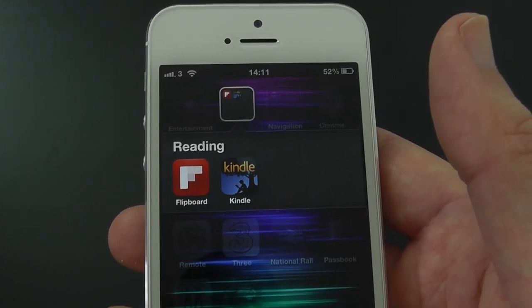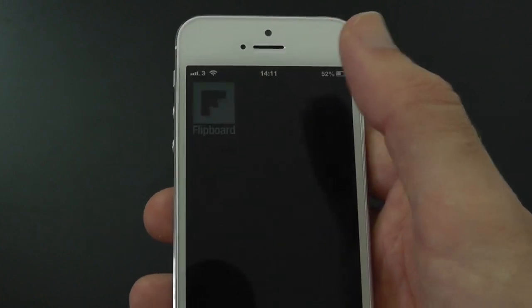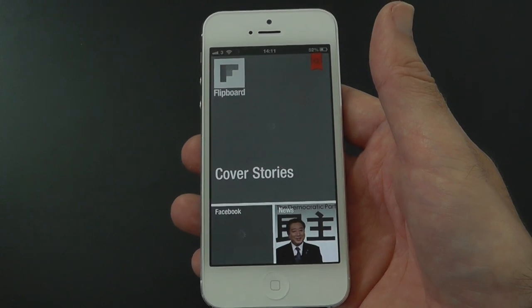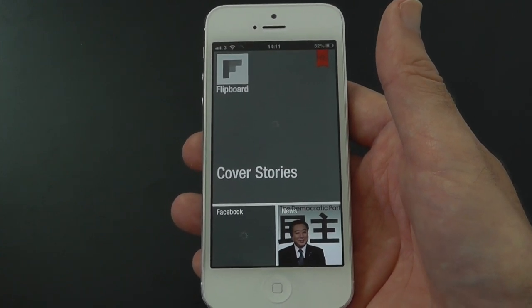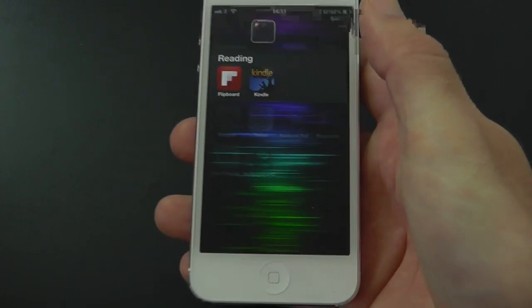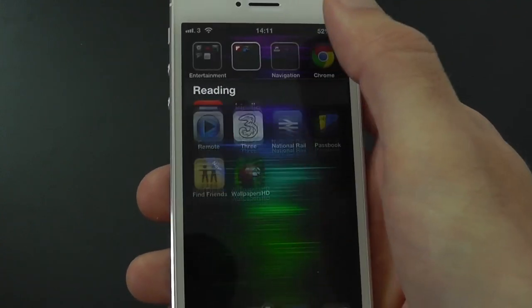In my Reading folder we've got Flipboard — love Flipboard, really do like it. Let's tap on that and you can see Flipboard has been updated too, so it's an iPhone 5 app now and takes up the full screen — very cool app. Then we've obviously got the Kindle app in here.